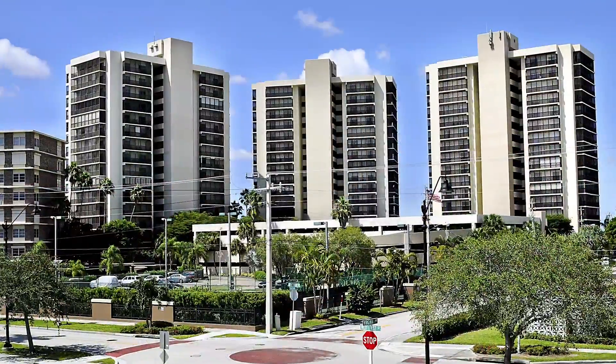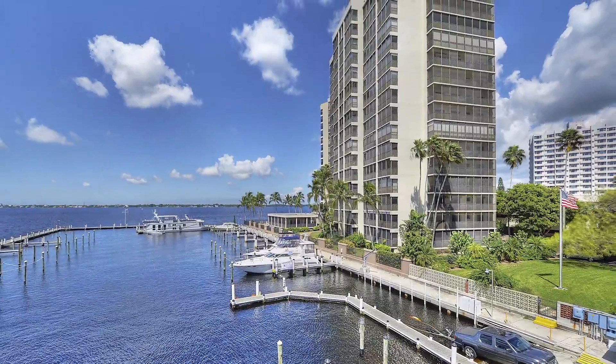We're here in Fort Myers at the downtown River District area, about to meet with Florie Gage of Tropic Sun Realty Group Jones & Co. She's got several listings right here in this building. Let's go check them out.